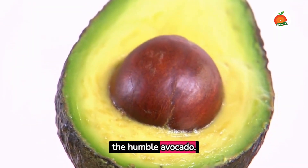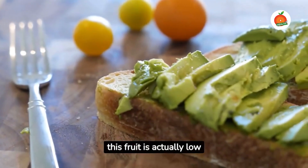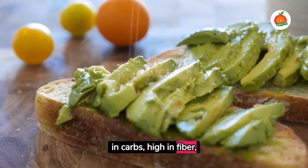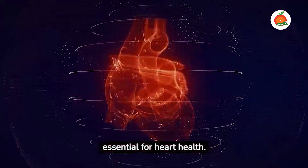Next, the humble avocado. Despite its creamy texture, this fruit is actually low in carbs, high in fiber, and contains healthy fats essential for heart health.